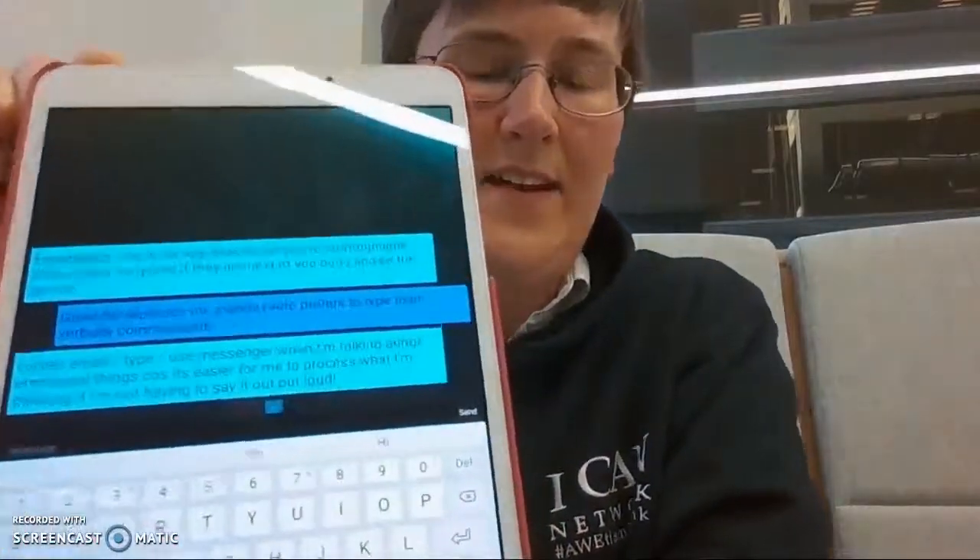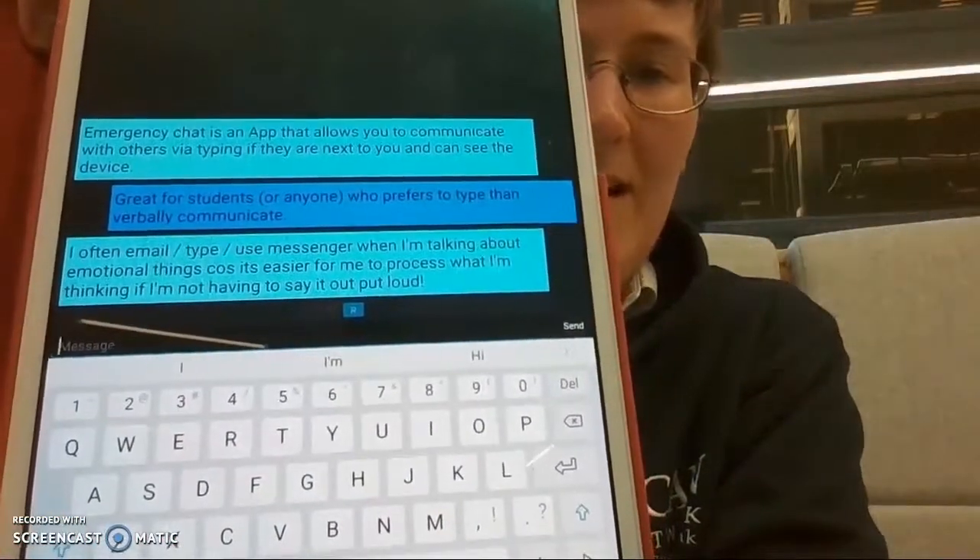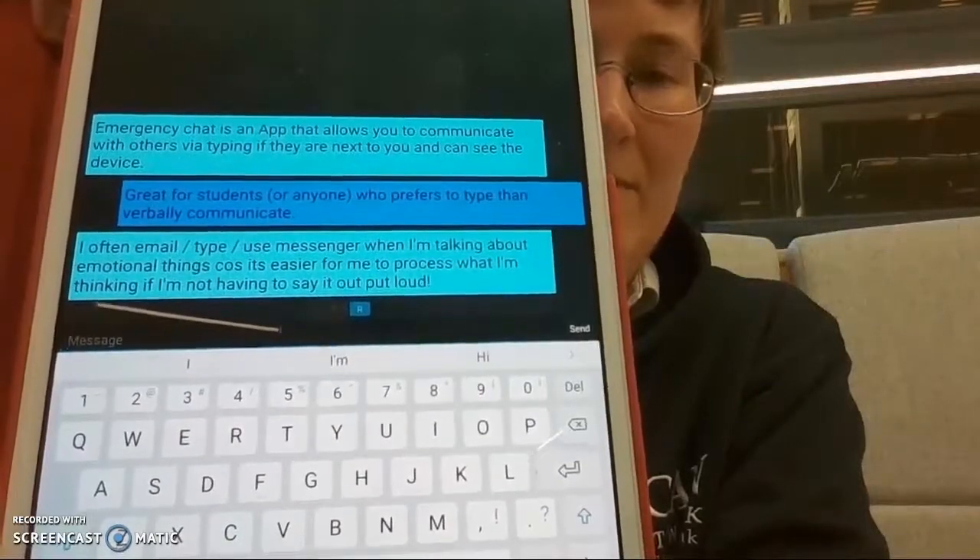It's also important to consider different communication methods. Verbal communication is the default method of communication, but sometimes it's important to be able to write and things like that. I have an app on my tablet called Emergency Chat that allows me to type if I prefer to.